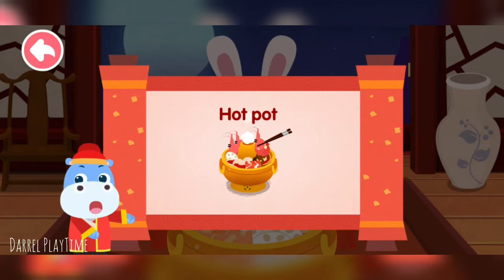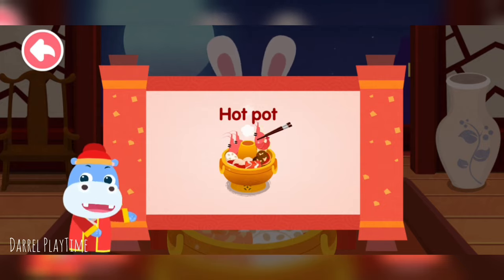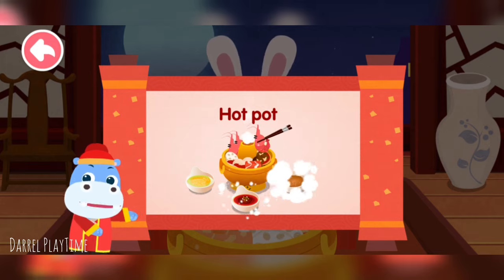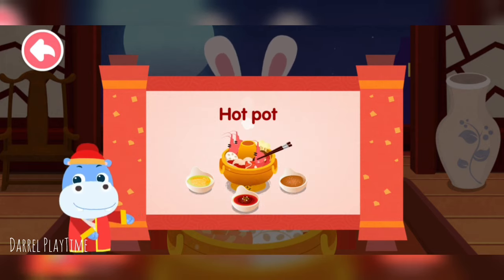Hot pot is an original Chinese cuisine with a long history. People gather together and eat while they cook — they can not only enjoy the delicious food but also get close to each other.